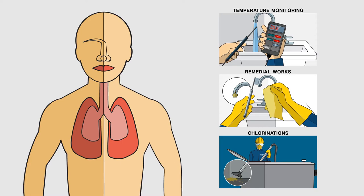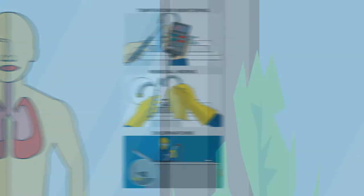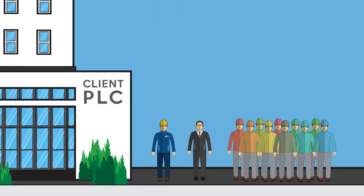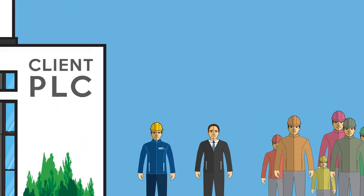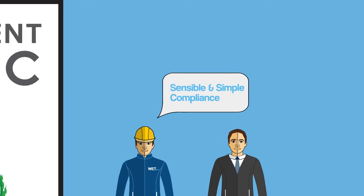These are specialist services carried out by water hygiene companies. Choosing the right service provider is an important decision for companies to ensure that compliance is achieved and risk is minimised with the client's objectives in mind.